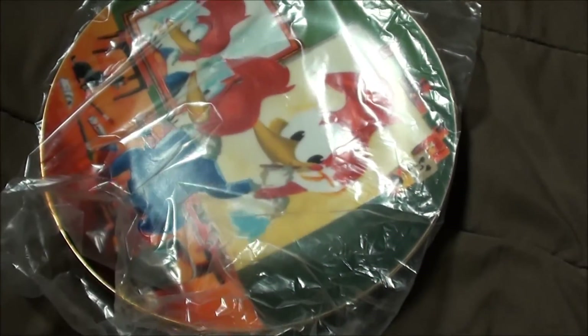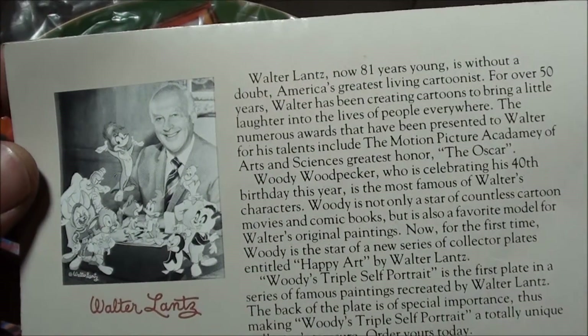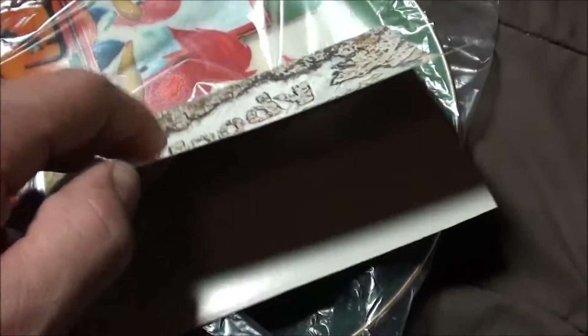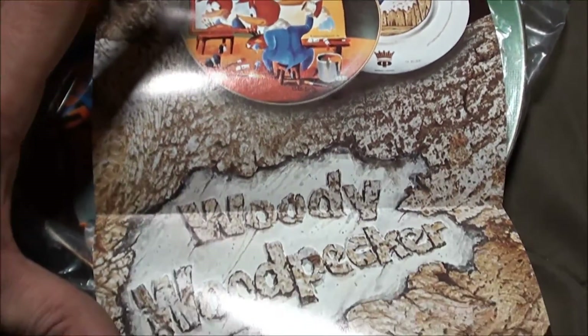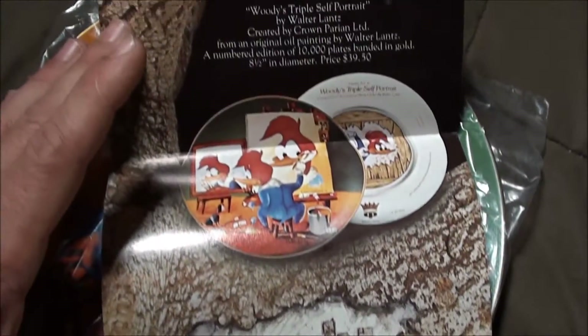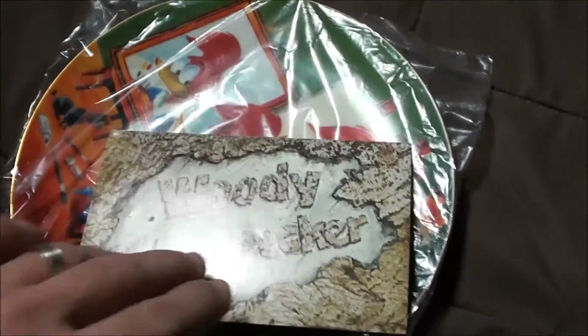My camera's about to die, and that's a really awesome plate. Here's a little brochure that came with it. Walter Lantz on the back — he was 81 at this time. It's almost more of a poster than anything. Very cool.